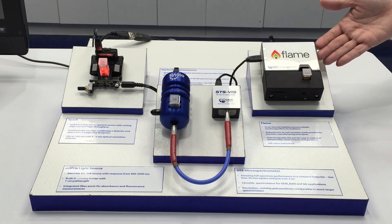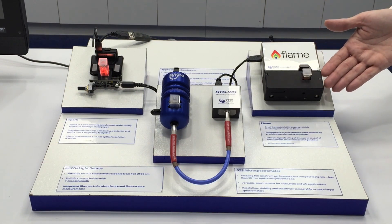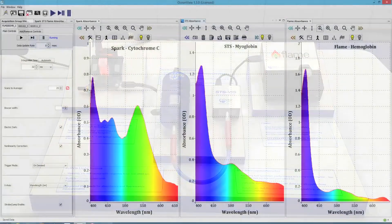Finally, we're showing the Flame spectrometer with an integrated sampling system with direct attached light source and built-in cuvette holder, in this case measuring the absorbance of hemoglobin.